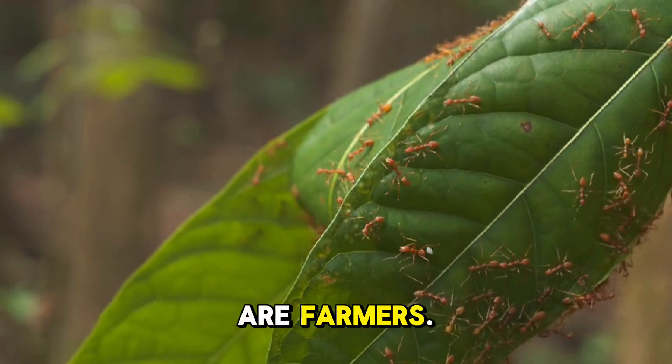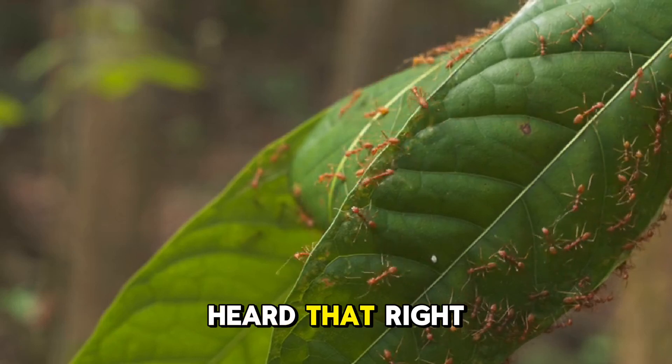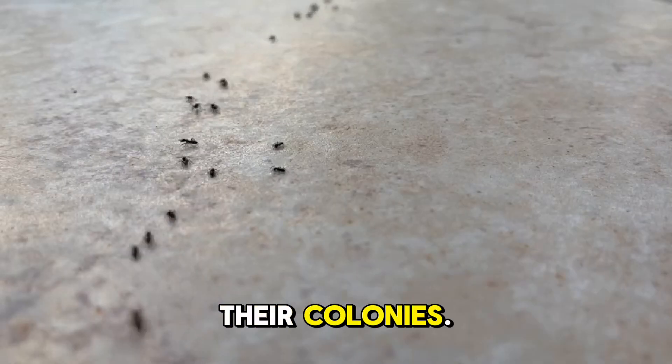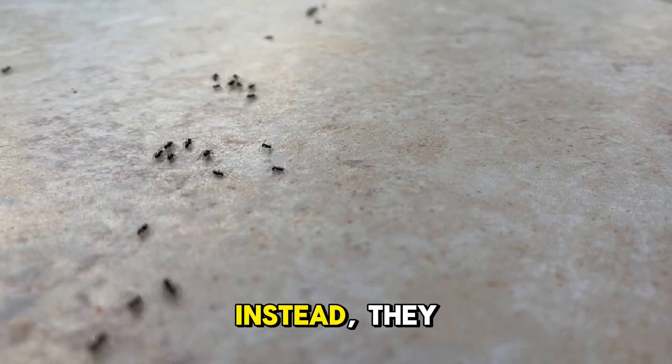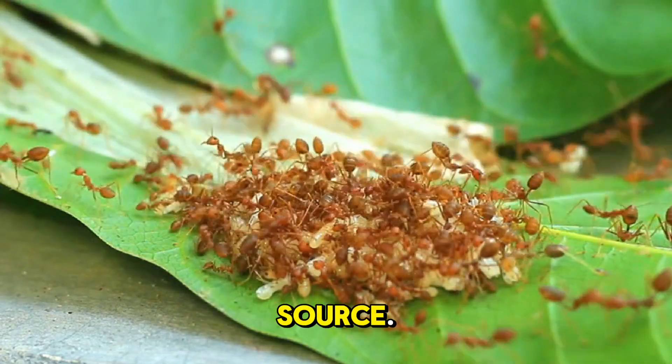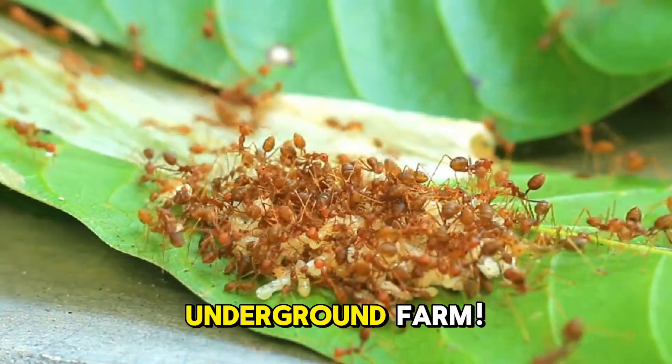These tiny ants are farmers. Yes, you heard that right. Leafcutter ants cut pieces of leaves and carry them back to their colonies, but they don't eat the leaves. Instead, they use the leaves to grow fungus, which is their primary food source. It's like they have their own underground farm.